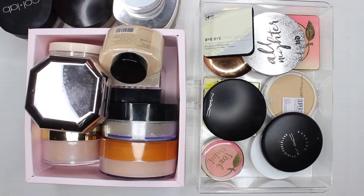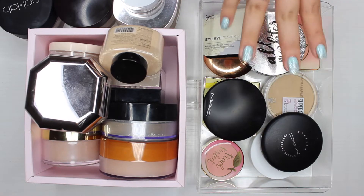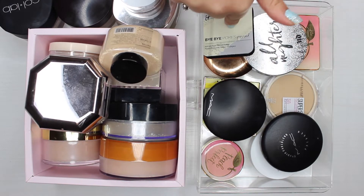Hey friends, welcome back to my channel. As you can tell by the title, today we'll be decluttering my pressed and loose face powders. Sorry if you can hear my dog barking in the background — we're currently having a thunderstorm. I'm going to tackle the pressed powders first because I think that's the one I have the least amount of.